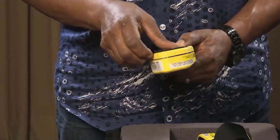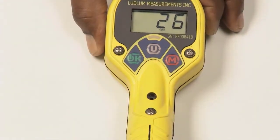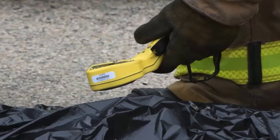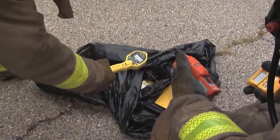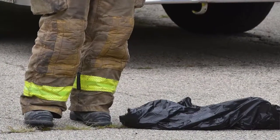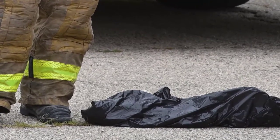Next, remove the dose equivalent filter and change units to CPM by pressing the U button. Bring the detector close to the package and any spilled material, approximately a half to one inch from the surface. Slowly scan the area for contamination. A reading two to three times higher than background indicates the presence of radioactive material. As with any hazardous material, contain the spill by preventing the material from contaminating people or the environment.